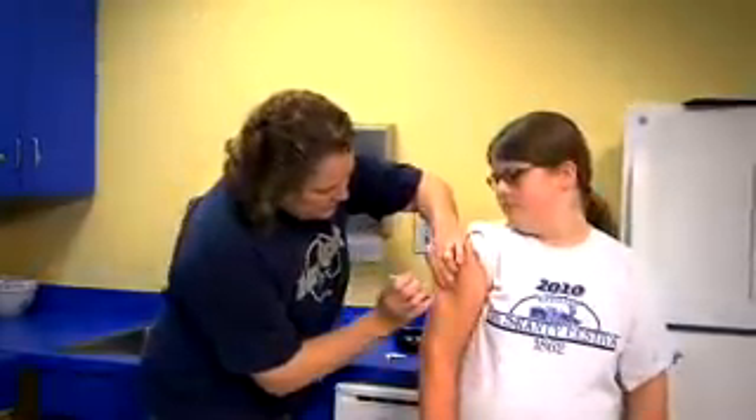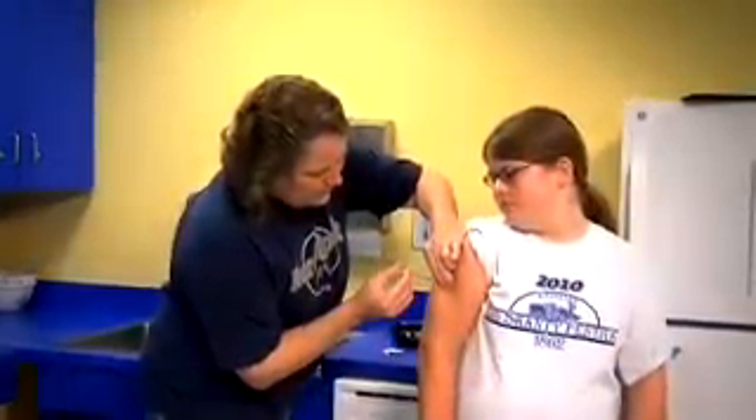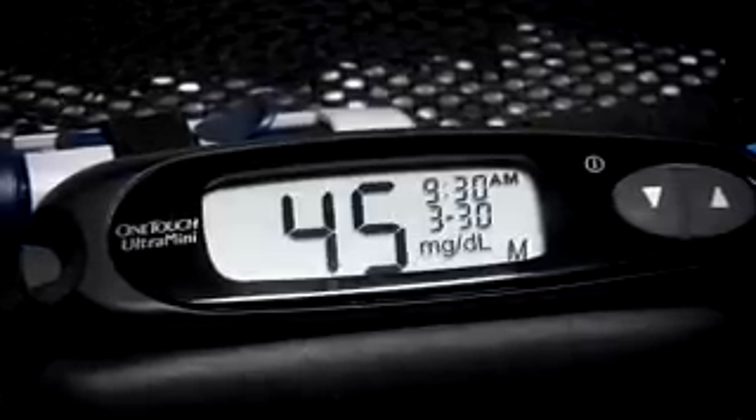Almost everyone who uses insulin will have a low blood sugar reaction sometime. Low blood sugar, or hypoglycemia, happens quickly and should be treated right away. In general, a blood sugar level below 70 is considered low.